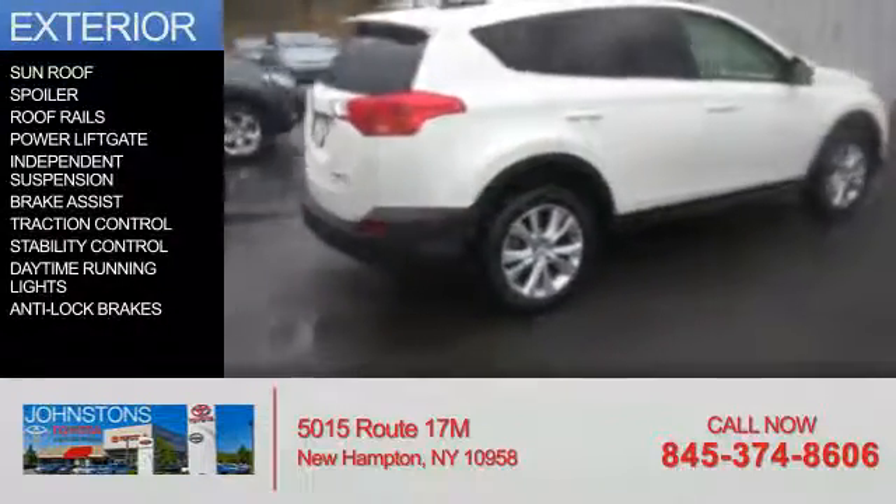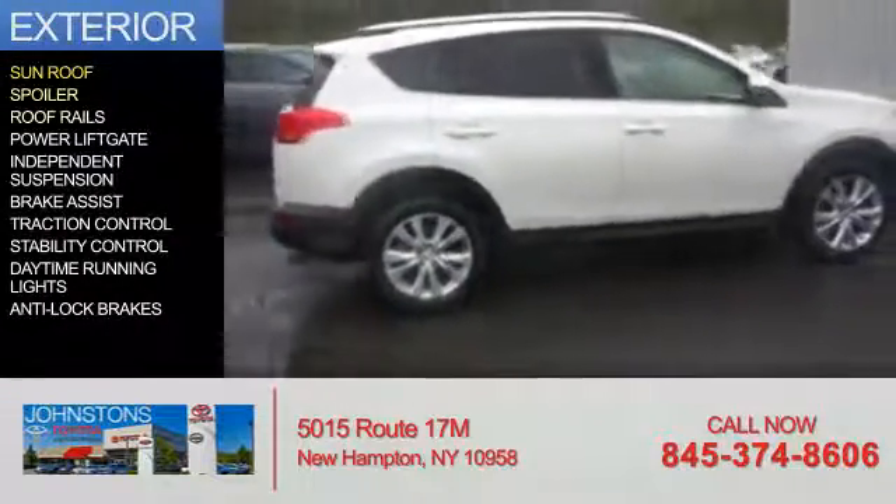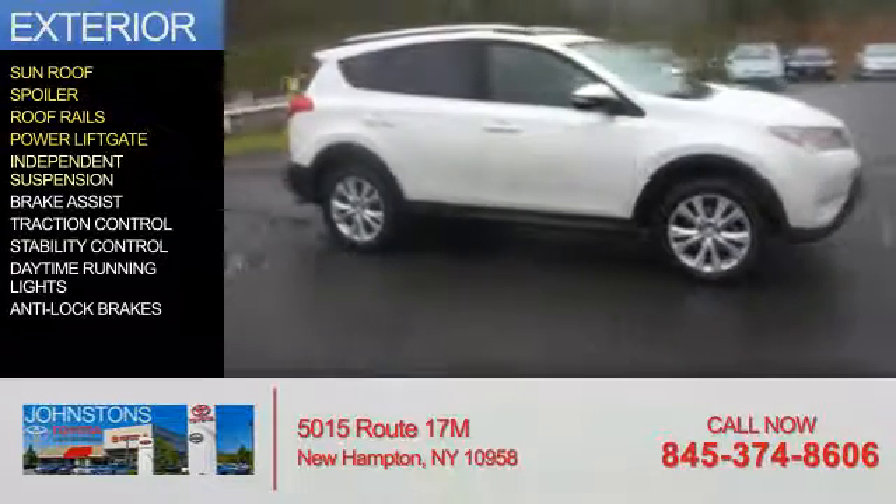The features include a sunroof, a spoiler, roof rails, power lift gate, and independent suspension.